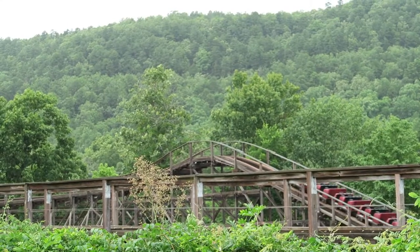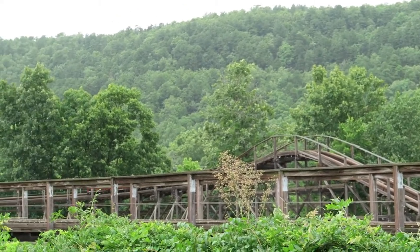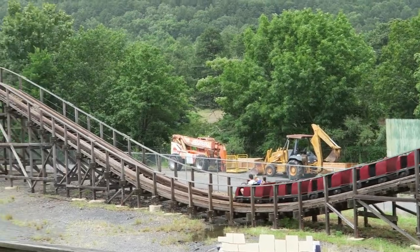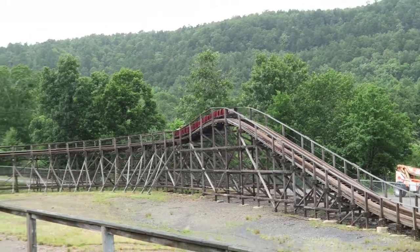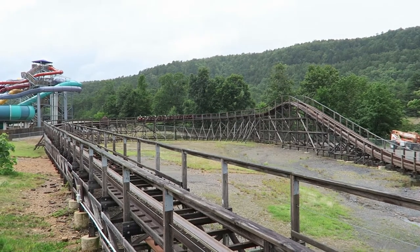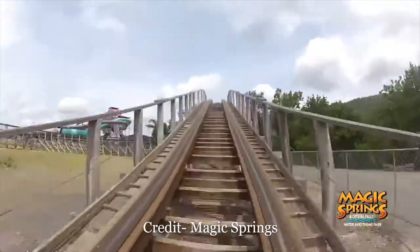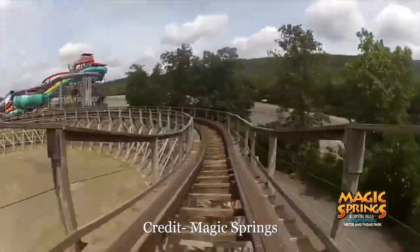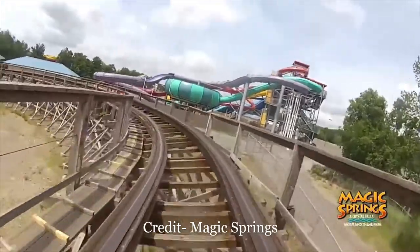Then comes the second turnaround. In off-ride footage, the entrance into this turnaround looked really interesting — the top of the turnaround had one of the sharpest crests I had ever seen atop a hill on a wooden roller coaster. I held out hope it would offer some really abrupt ejector airtime. But then I saw the trim brake. However, the top of this hill is so sharp that even a decelerating train still gives a tiny pop of airtime for front row riders.